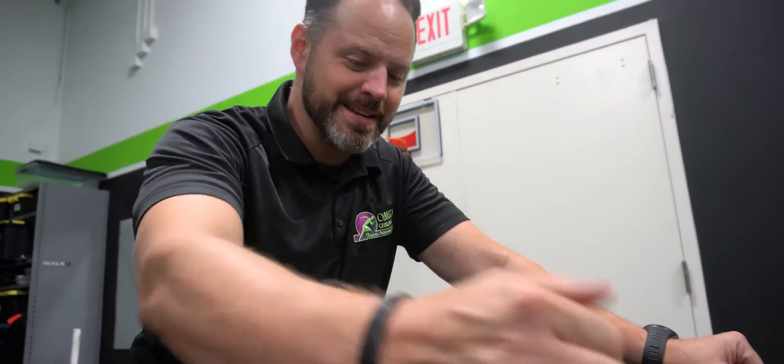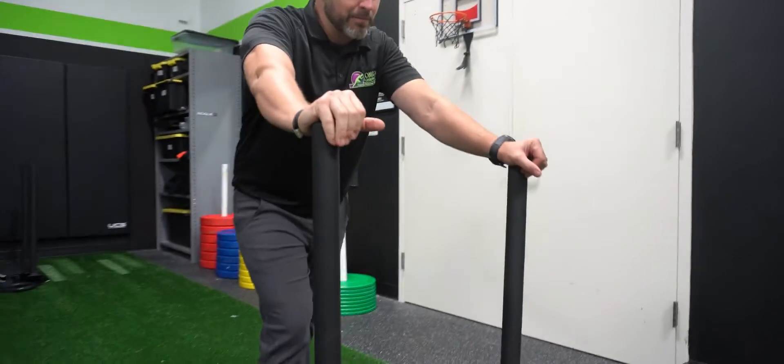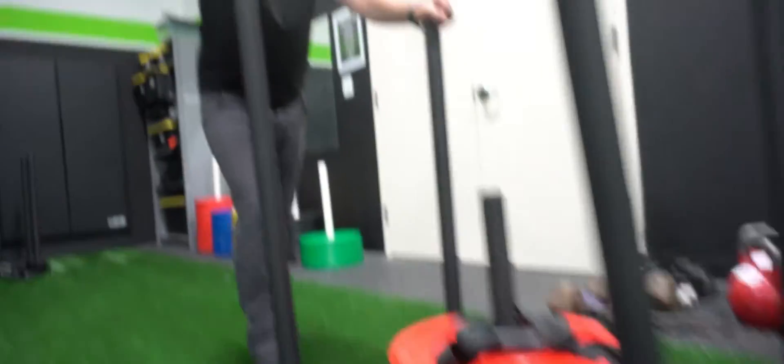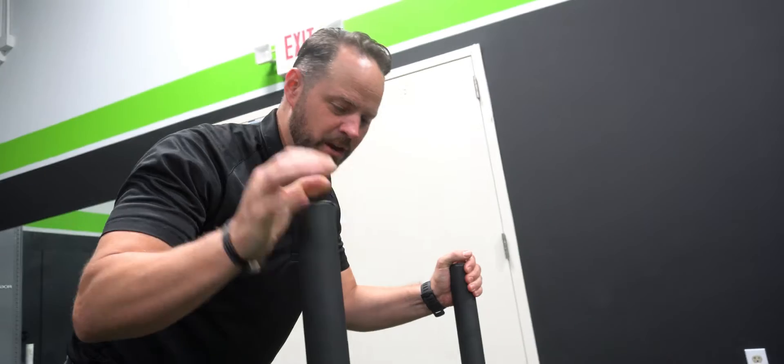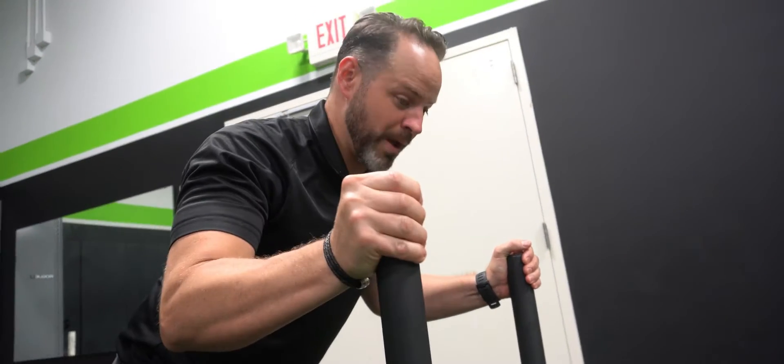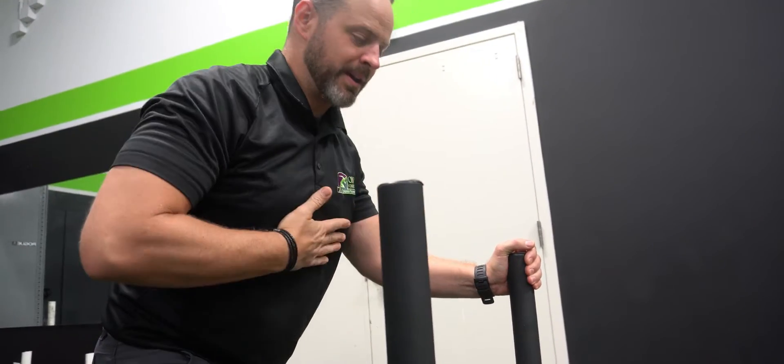Part two for the grand opening on Friday is the sled — this is a love-it-or-hate-it kind of thing. When you're on it, you have to set your shoulder girdle. If anybody has shoulder problems, you have to keep it packed the whole time.